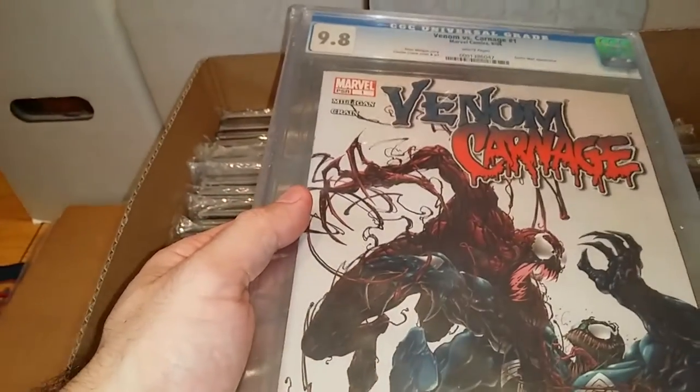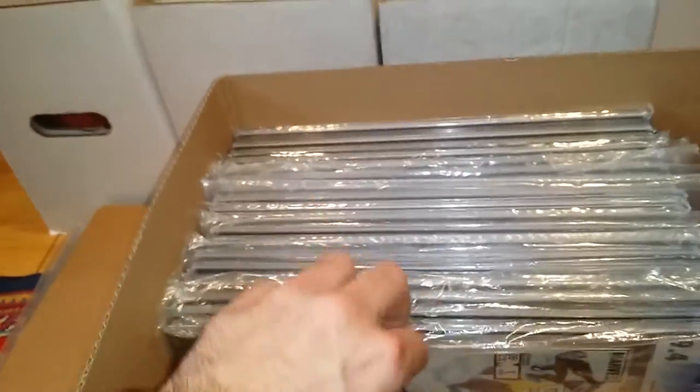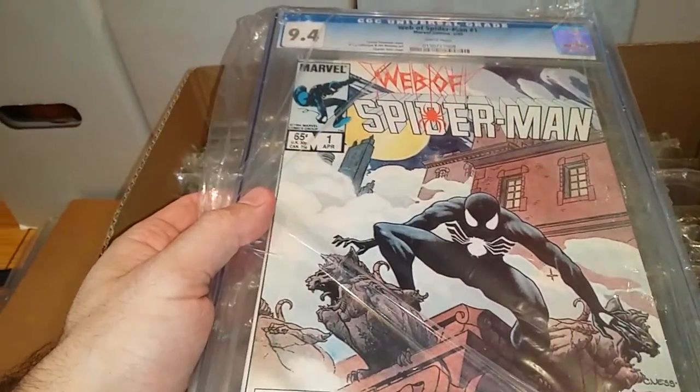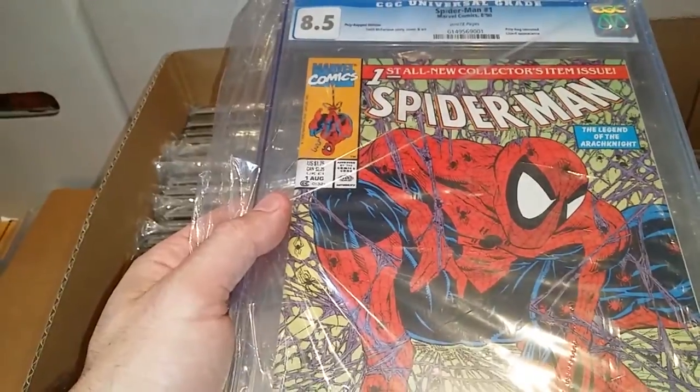This is Venom versus Carnage, 9.8. I'm a huge Venom and Carnage fan — oops, dropped that one. This is Web of Spider-Man number one, 9.4. And this is Todd McFarlane Spider-Man number one, 8.5.